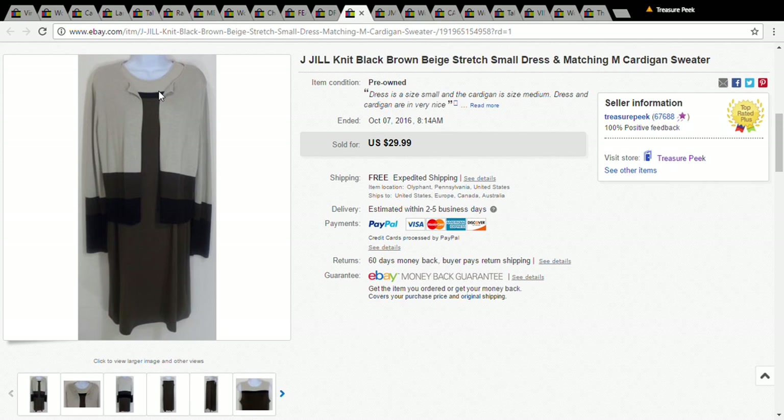The next item is a J.Jill dress with a matching cardigan. I picked this up for $3 at the Goodwill and it sold for $30.